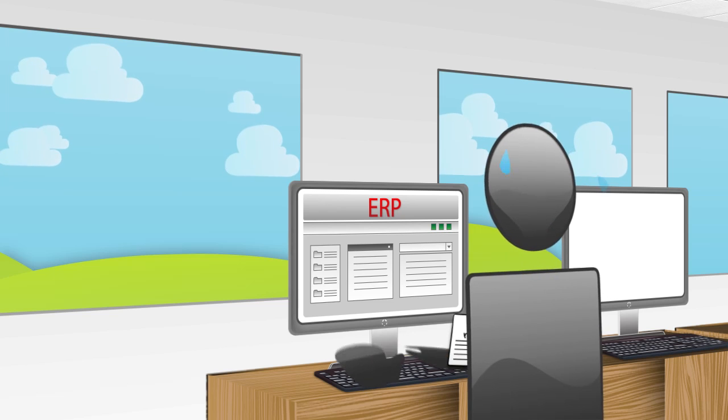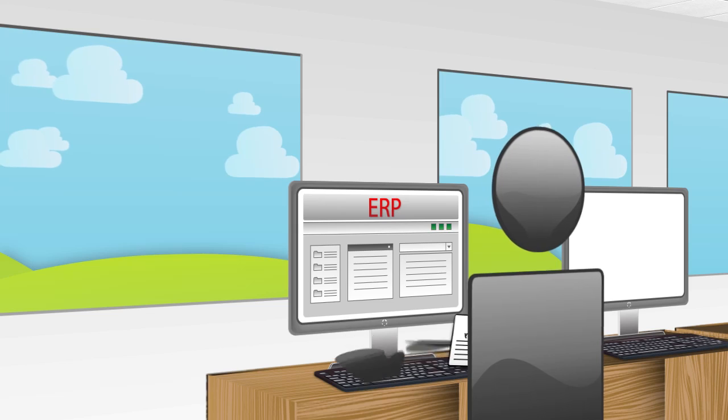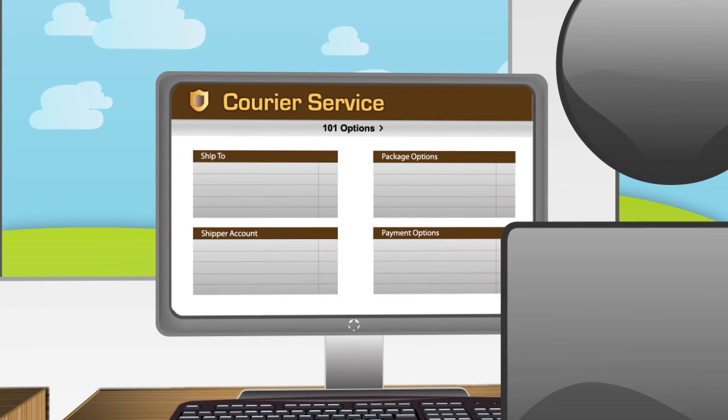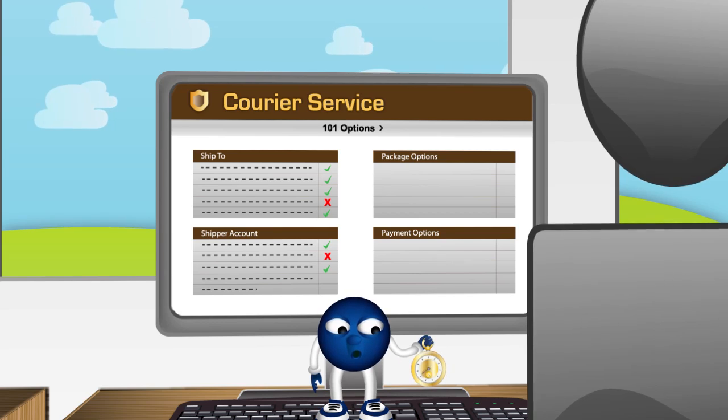I've given that job to Bob. So you've manually re-keyed all the orders from Magento into your business software and are now faced with the task of placing them with your preferred courier services. Yet more administration for you and your employees. But it doesn't end there.